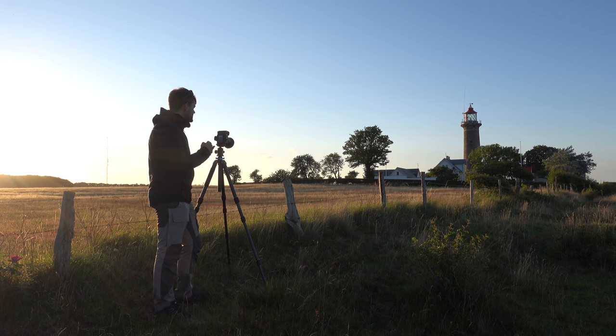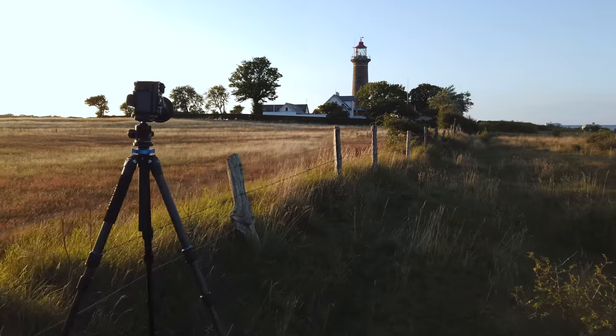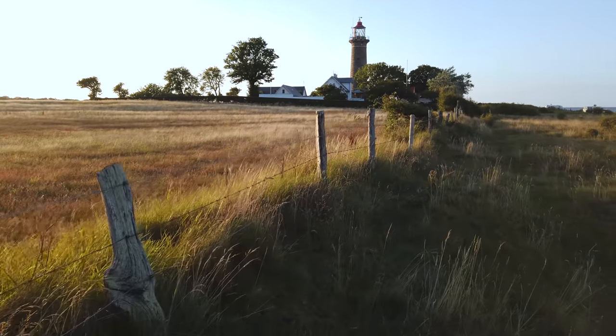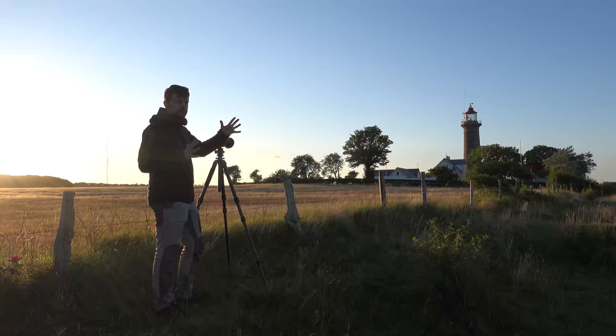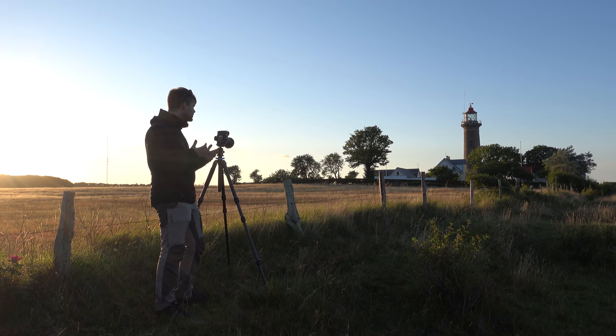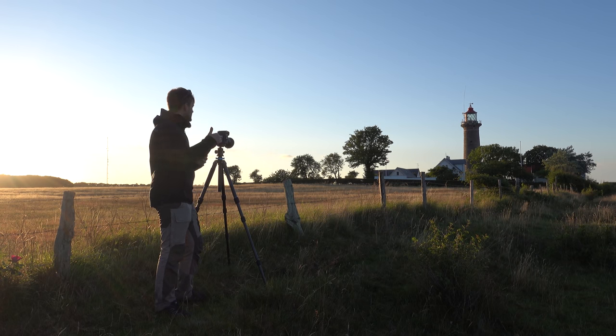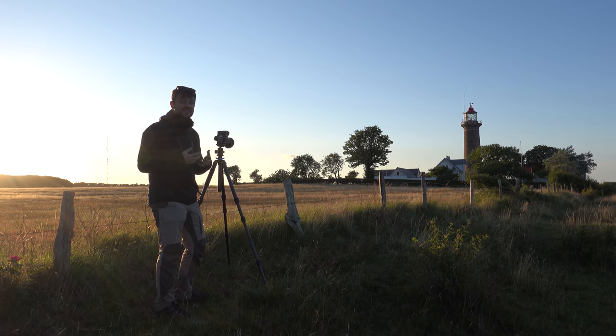I'm shooting at f16 to get everything in focus, and just to be sure I am focus stacking — focusing once on the foreground and once on the background to cover the entire plane of focus. Since I'm shooting at f16, my shutter speed is getting really low because there's not a lot of light right now. I'm all the way down at 1/8th of a second and even under-exposing a little, so I have to wait for the wind to die down before I take the shot.